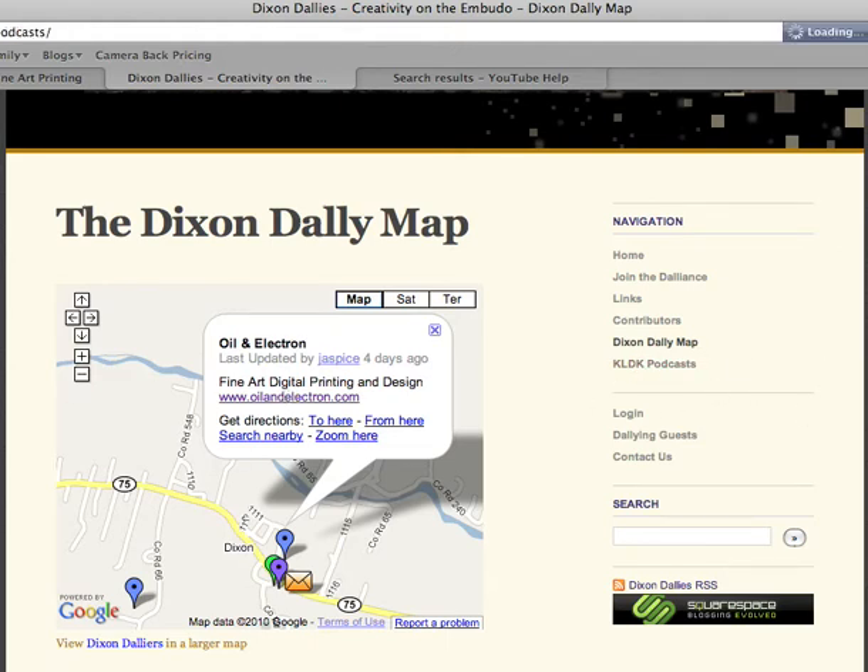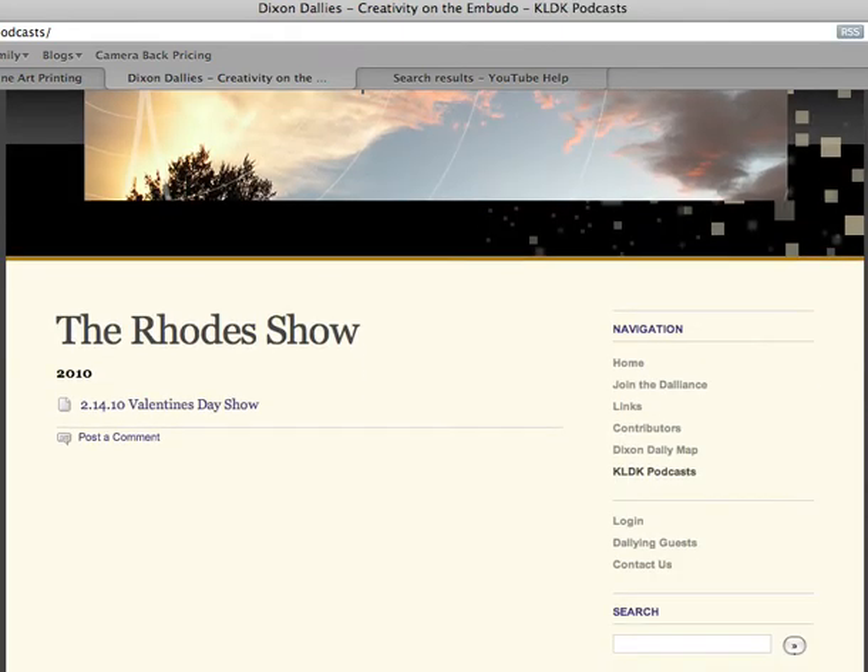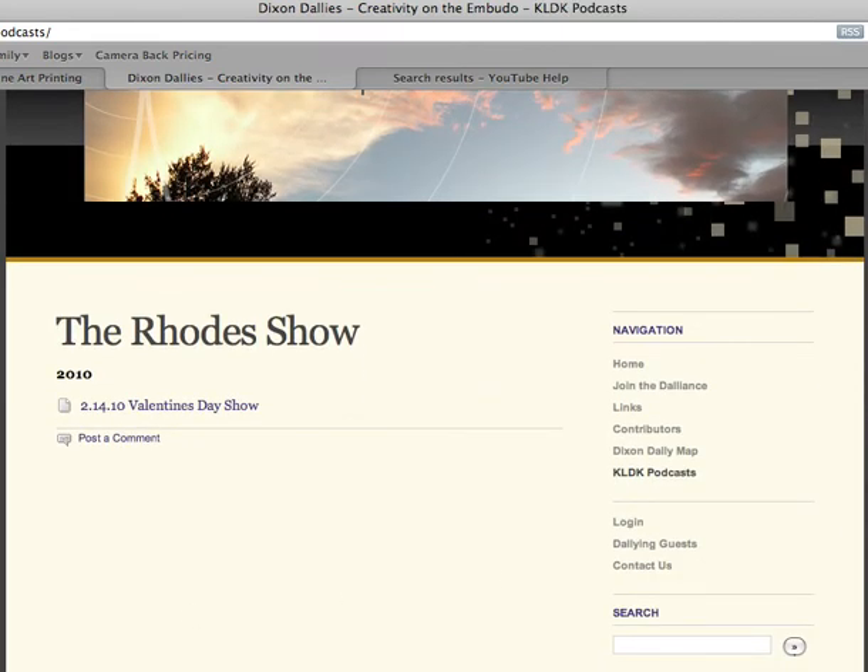We're going to have all the KLDK podcasts over here, which you can click on and listen to in case you have a favorite or missed a show the first time around. This we're going to continually update. Of course, this is absolutely free to everyone. And by the way, these can all be dropped into your iTunes program using the RSS feed. We'll get more into how you do that in a future video.